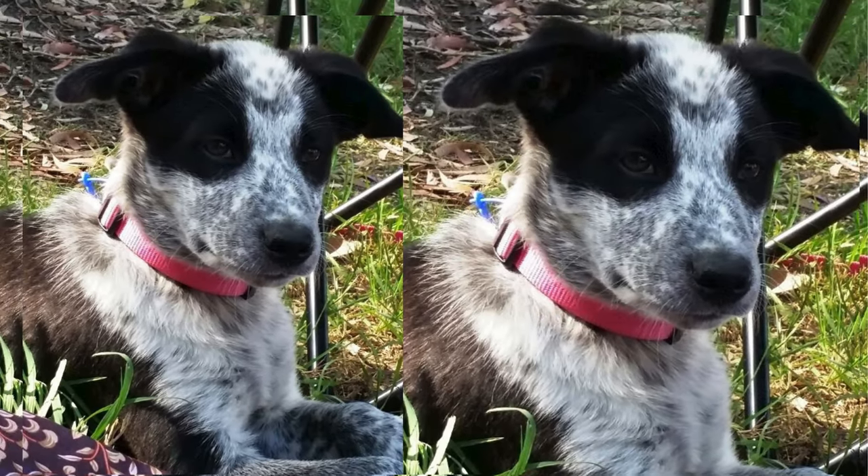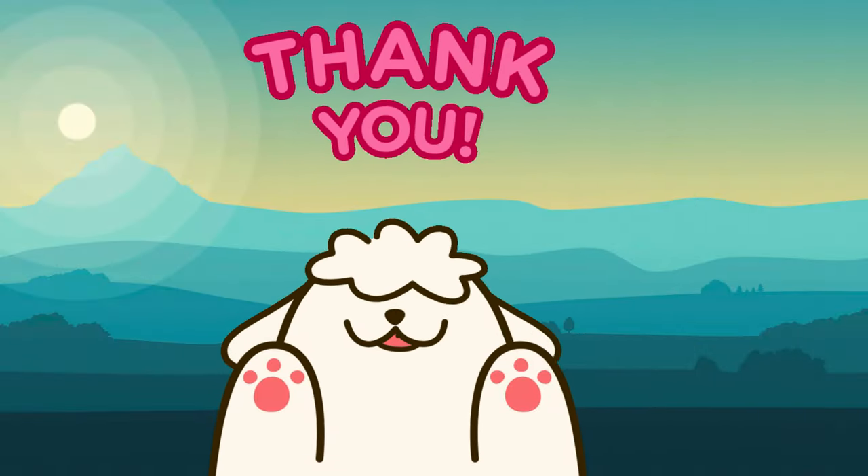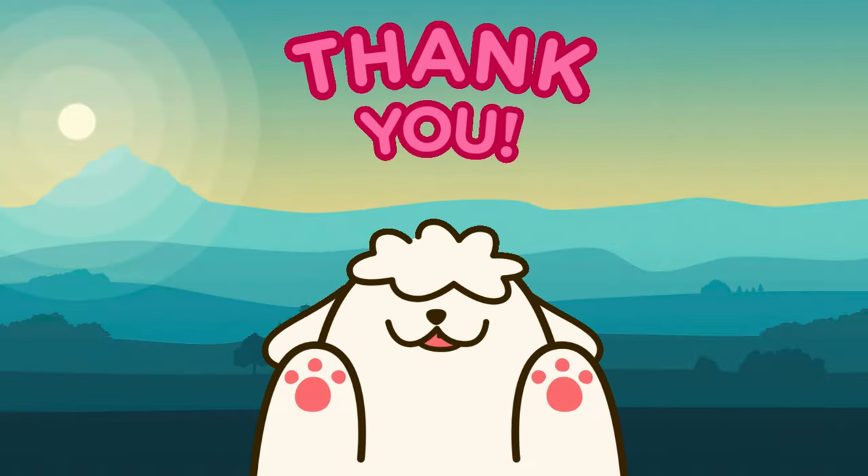Thank you for watching and remember, with proper care and love, a Border Healer can bring boundless joy and companionship into your life.